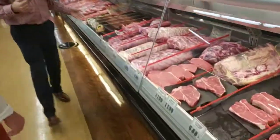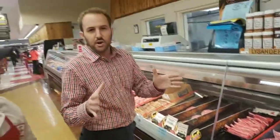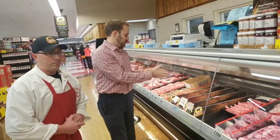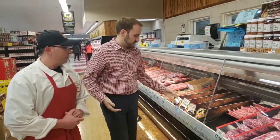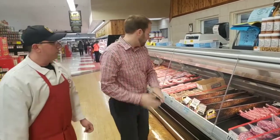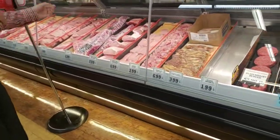Coming down here, you have the pre-made burgers. So if you don't want to get your hands dirty and make your own from the ground beef, you can get the pre-made ones — bacon cheddars, a Utica burger, sirloin burgers. They're ready to go. You've got bacons, you've got all your white meats, the porks, the chickens.